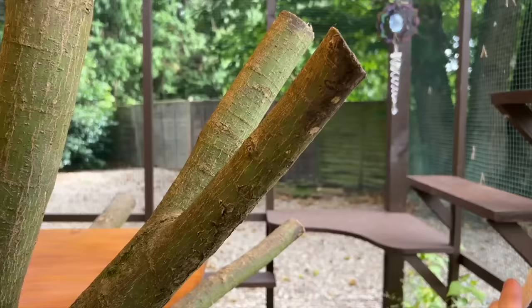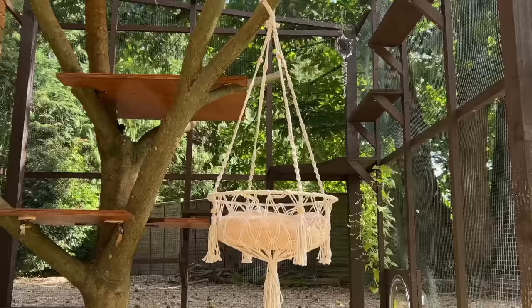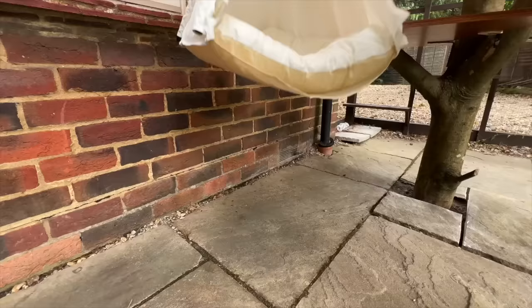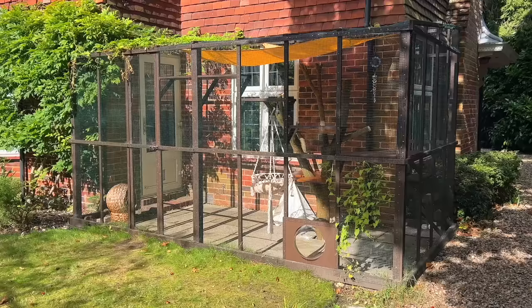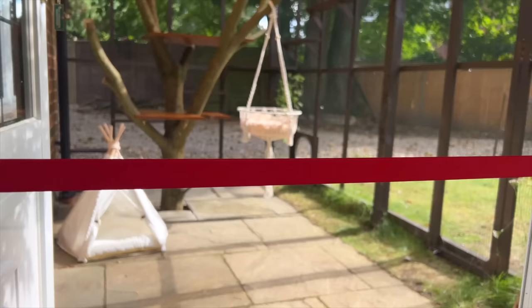And finally, finally, finishing touches. So it's finally, finally, finally time to let the cats out, and I am so excited to show it to them. And with that, I hereby declare the catio open.